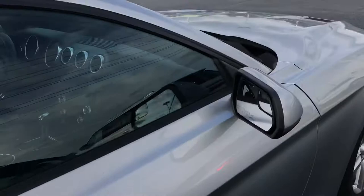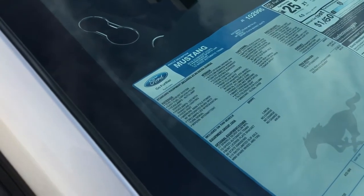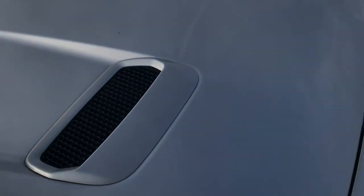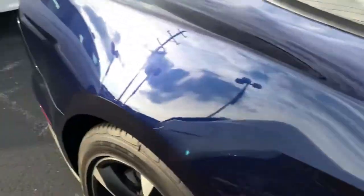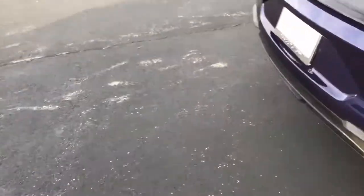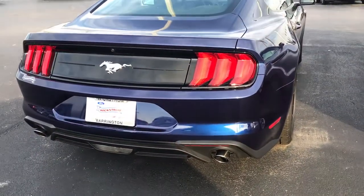Let's check out if this is a 2.3 — is this an EcoBoost or a V6? It is an EcoBoost. I haven't driven an EcoBoost. So these vents technically aren't fake — there's a little hole in there. Looks like an EcoBoost, and I think you can tell based on the tailpipes.